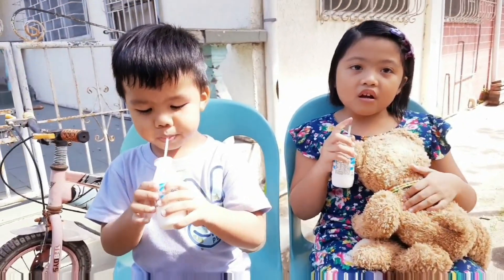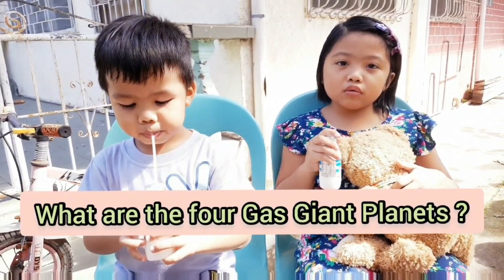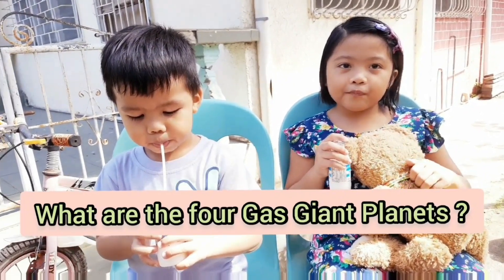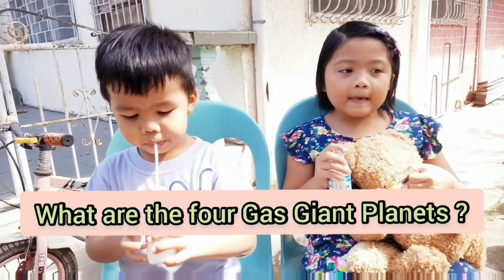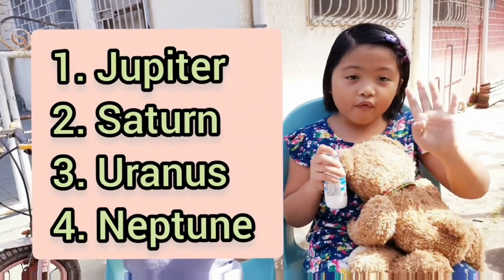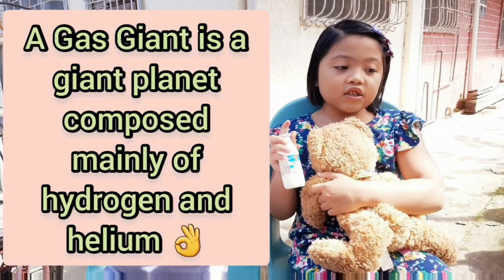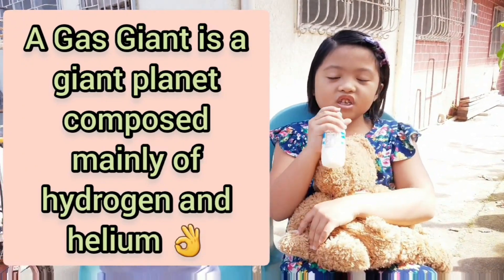Do you know what are the four gas giant planets? It's Jupiter, Saturn, Uranus, and Neptune — all four of them. So let's go into Jupiter first. It's the largest one.